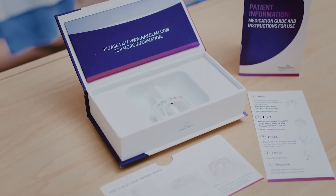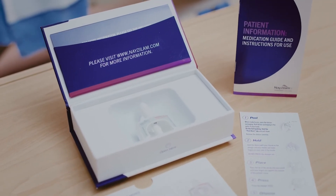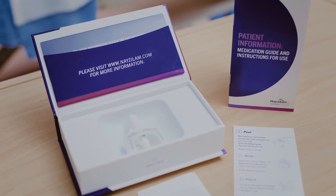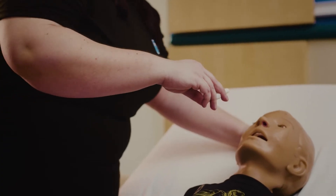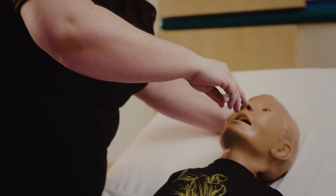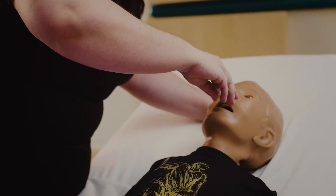Do not test or prime the nasal spray before use. The patient does not need to breathe deeply when the medication is given. Lay the person on their side or back if possible — this can be given to a person lying down, standing, or sitting. Hold Nasolam with your thumb on the bottom of the plunger and place your first and middle fingers on either side of the nozzle.